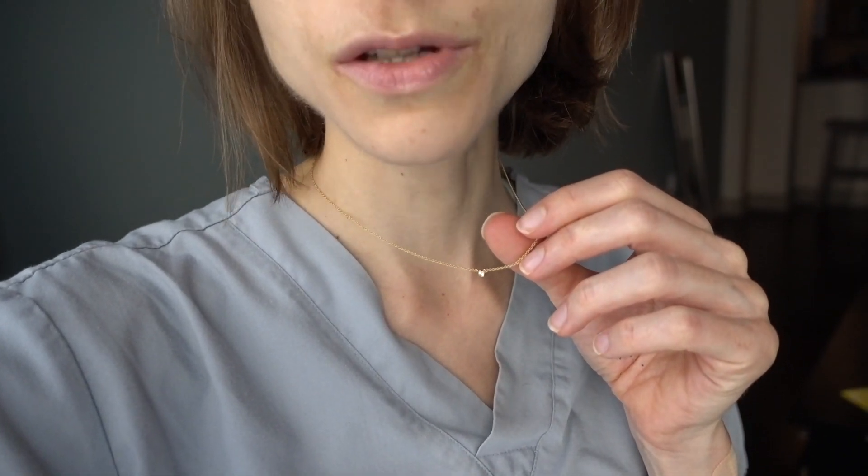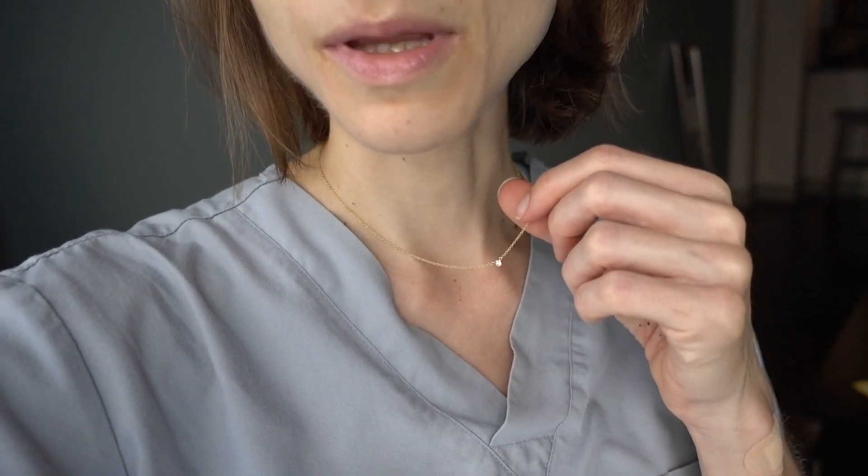Some of you are asking about my necklace — this was a gift to me many years ago but it's from Tiffany and you can still get it there. I think it's the Elsa Peretti Diamonds by the Yard. I really love it. My earrings were kind of passed down from my mom and I have no idea where they came from.